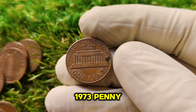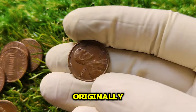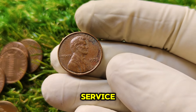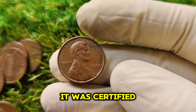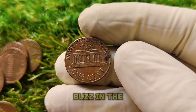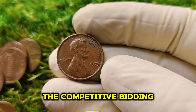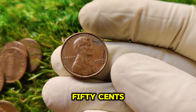Now let's talk about the specific 1973 penny that reached that mind-blowing price of $1.5 million. This coin was discovered in a private collection where it had been kept in pristine condition for decades. It was sent to be graded by a top coin grading service — most likely PCGS (Professional Coin Grading Service) or NGC (Numismatic Guarantee Corporation). After in-depth analysis, it was certified as MS-68, an almost unheard-of condition for a coin of this age. When it went to auction, competitive bidding escalated, and it sold for $1.5 million.